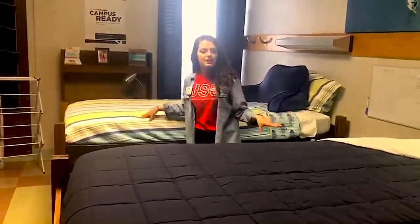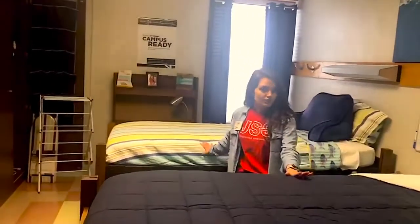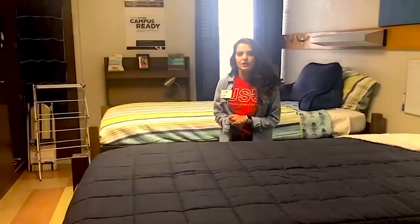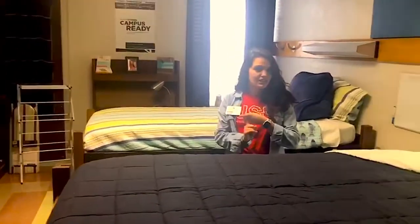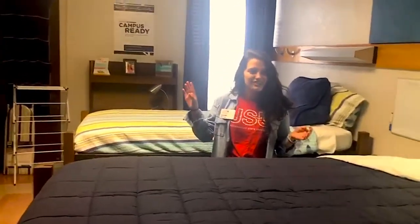This is a pretty standard setup. You will get all the furniture that you see in here, such as the desk, you'll get the beds — these are lofted so you can lower them down — you'll get the wardrobes and the dressers as well. So don't worry about storage. You are allowed to have a microwave as well as a mini fridge, so mac and cheese cup lovers rejoice.